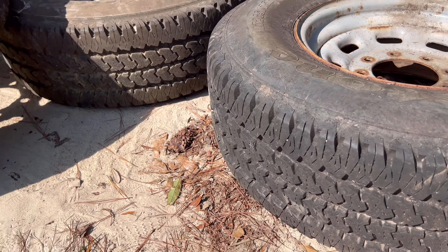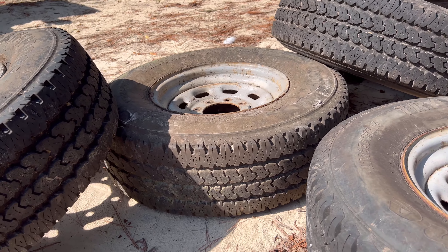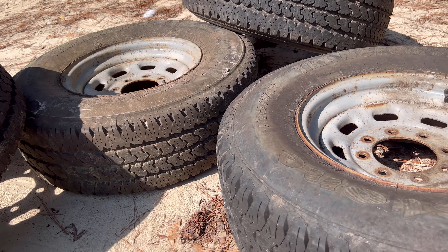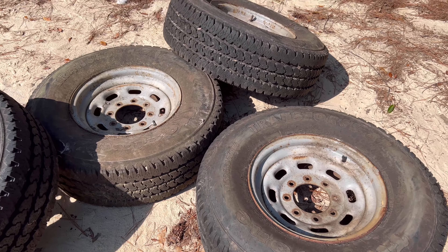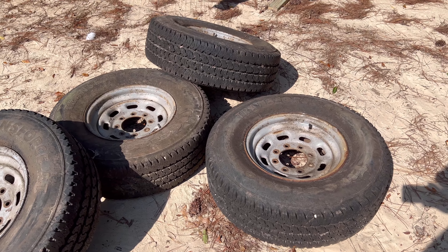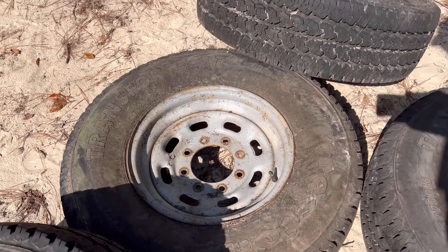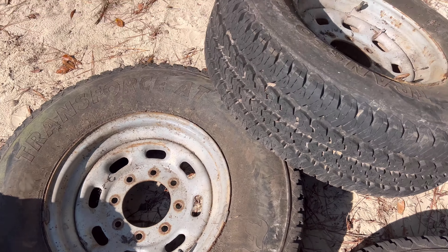Here are the tires I got yesterday. These things have a lot of tread. I checked the date code — it's the 48th week of 2016. So they're not quite seven model years old, and they may have a little life left in them.